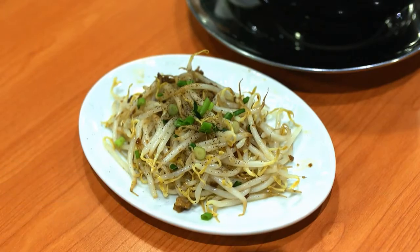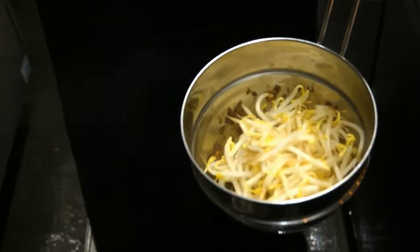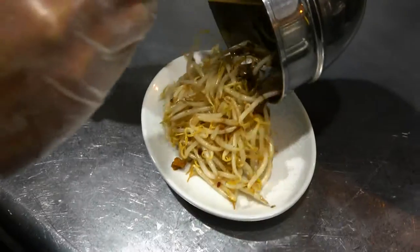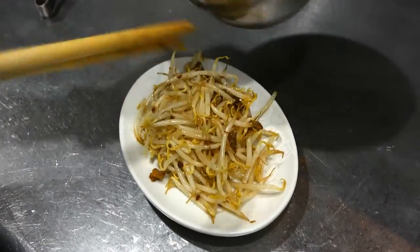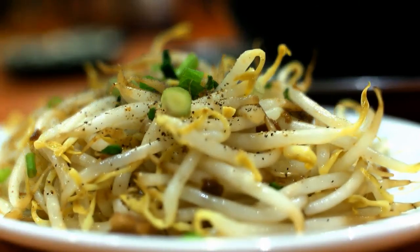One of our signature side dishes is buta moyashi — using fresh bean sprouts and minced pork marinated with our secret recipe, blanched quickly to maintain the crunchiness of the bean sprouts. Last but not least, a pinch of our signature black pepper is added to bring out the fragrance of the marinated minced pork.